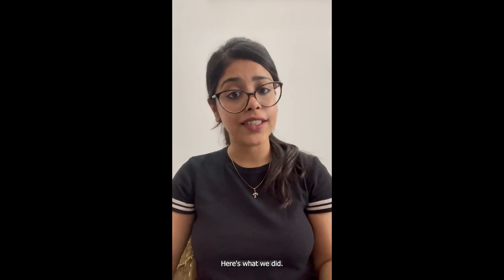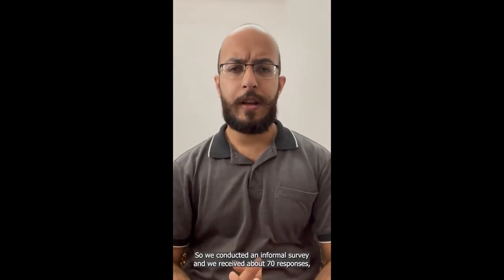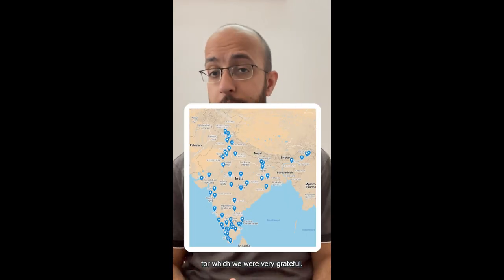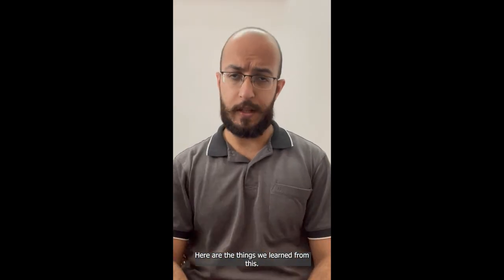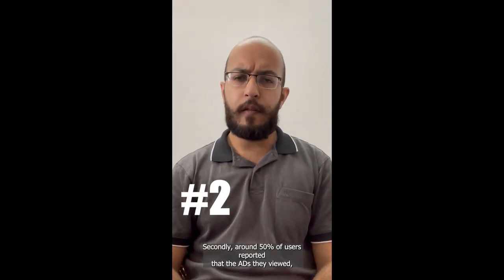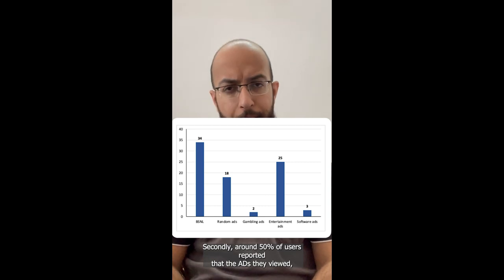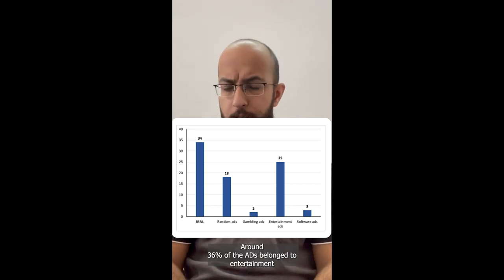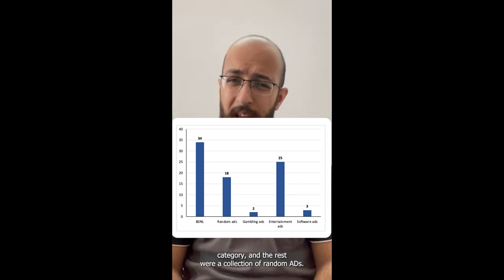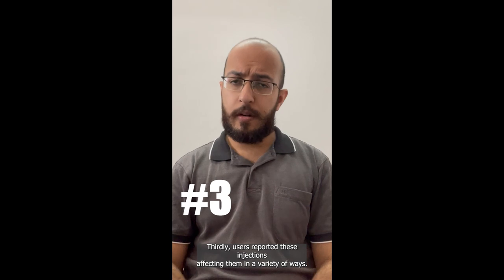Annoyed by the lack of response and action, we conducted an informal survey and received about 70 responses. Here's what we learned: firstly, the first code injection was noticed in 2015. Secondly, around 50% of users reported that the ads they viewed belonged to BSNL, around 36% of ads belonged to the entertainment category, and the rest were a collection of various types.